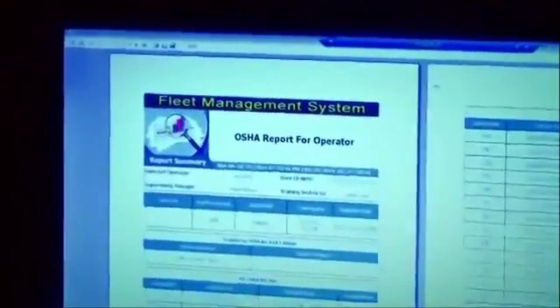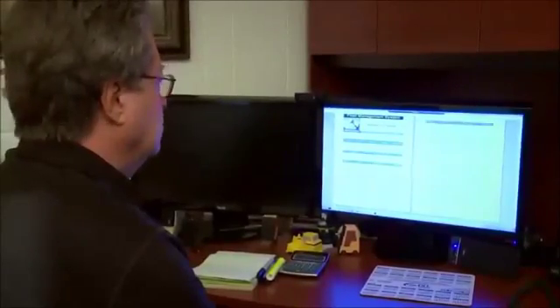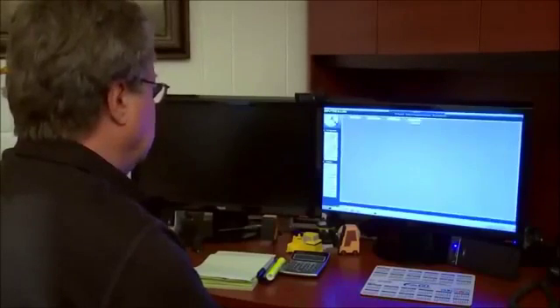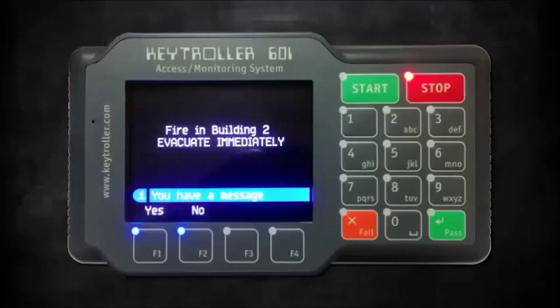Our FMS software is really what makes this system easy to manage. This software is going to generate automatic emails, automatic reports, and we can even send text messages to individual operators or broadcast to the whole fleet.